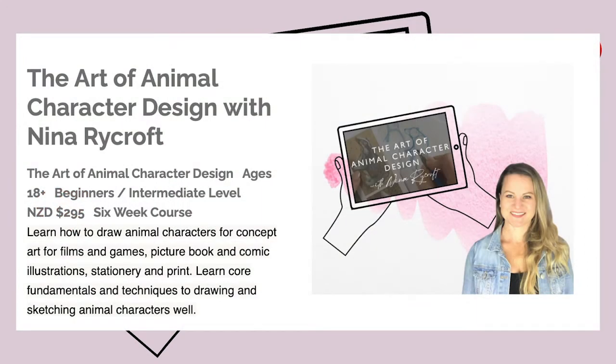By the end of this course you'll have the confidence to sketch, draw, design, develop and illustrate any animal character. You can use this course if you're interested in picture book illustration, or you might be interested in designing concept characters from movies and films, or perhaps you are interested in doing surface pattern design and stationery and that sort of thing.